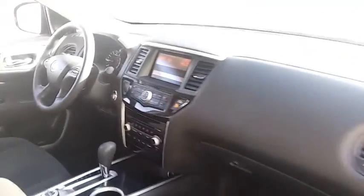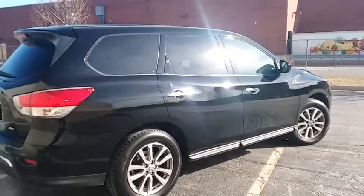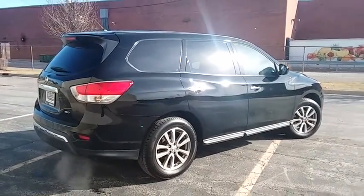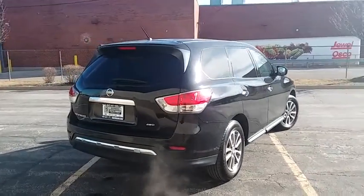Remote keyless entry, panic alarm, tachometer, overhead console, front reading lamp, tilt steering wheel. A vehicle like this doesn't come along every day. Come in and get it before someone else does.